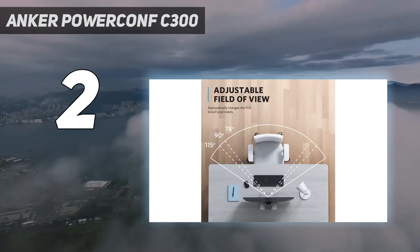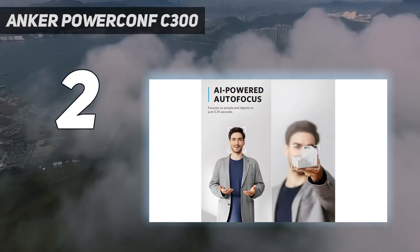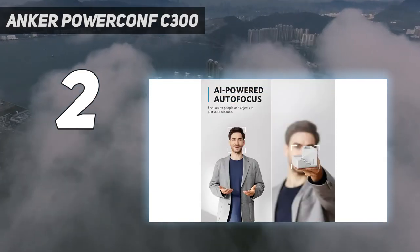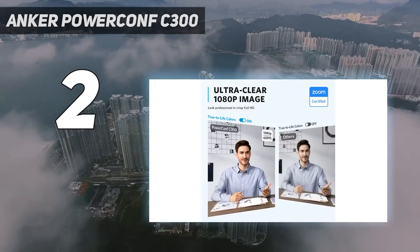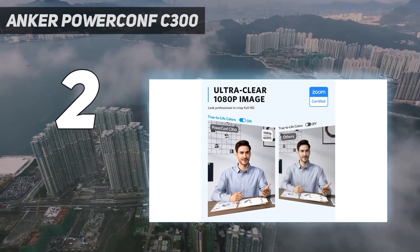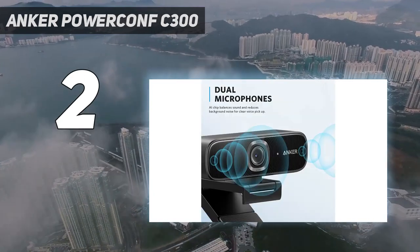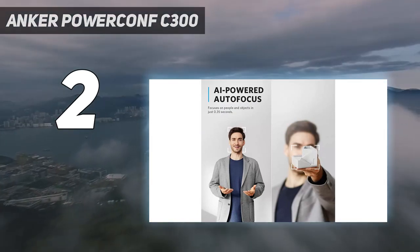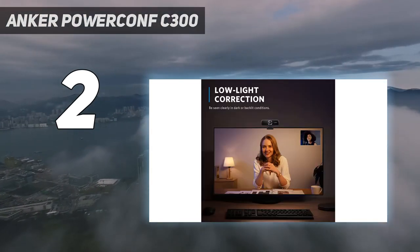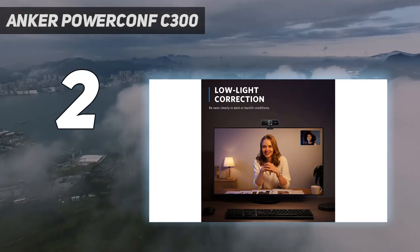It will also zoom in and out digitally as you move away from or approach the camera. Autofocus too is AI-powered and unerringly accurate. While other autofocus webcams often get confused by your movements — hunting back and forth for focus for seconds — the PowerConf C300 locks on instantly and never seems to struggle.